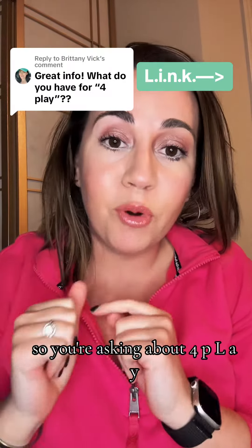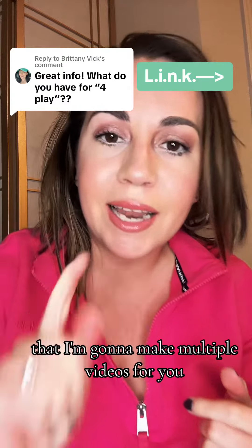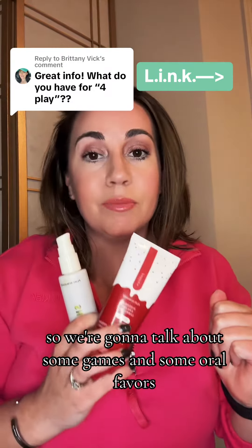Hey girlfriend, so you're asking about 4P-L-A-Y and I want to tell you about it, but we've got so many different categories that I'm going to make multiple videos for you. So we're going to talk about some games and some oral favors.